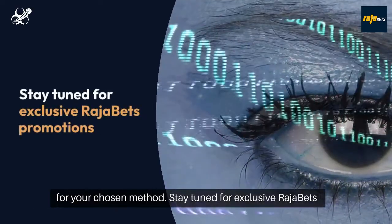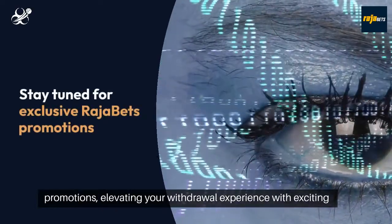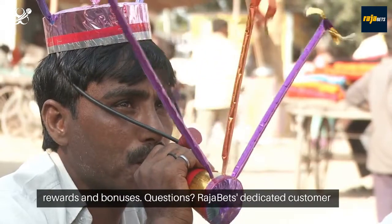Stay tuned for exclusive Rajabets promotions, elevating your withdrawal experience with exciting rewards and bonuses.